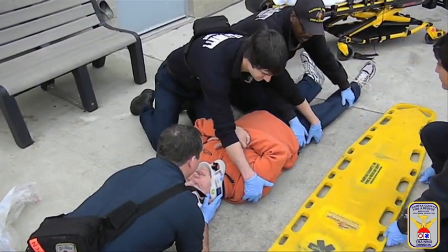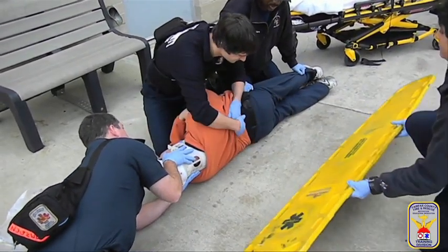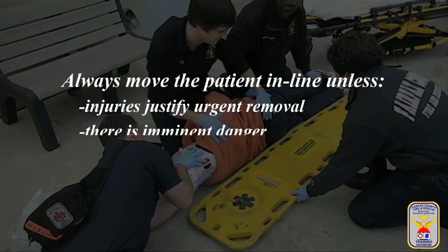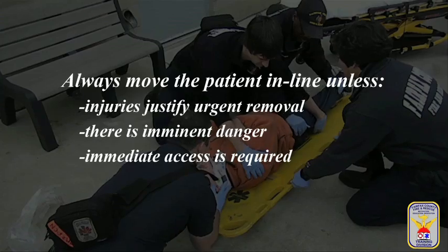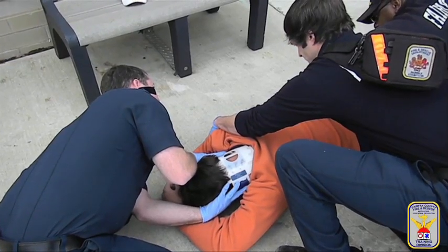Patients should always be moved onto the long spinal board via the log roll or standing takedown, unless their injuries justify urgent removal, the patient and providers are in imminent danger, or immediate patient access is required.